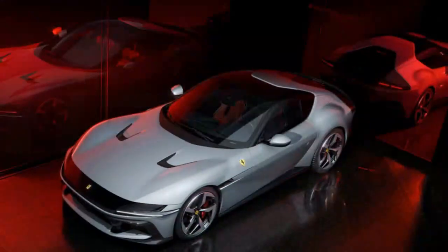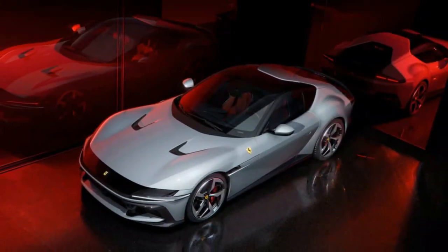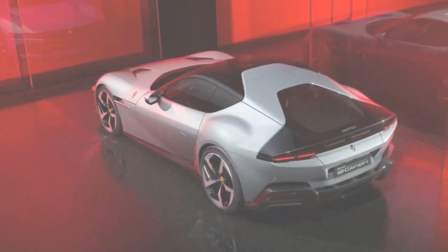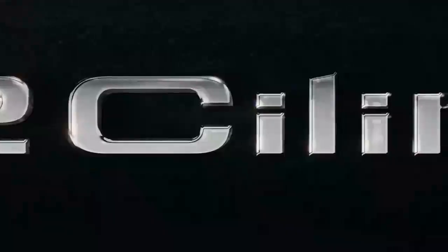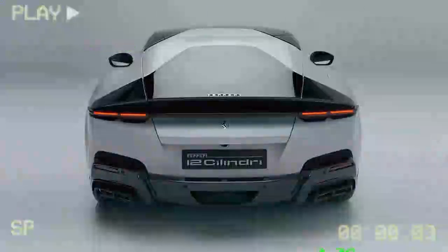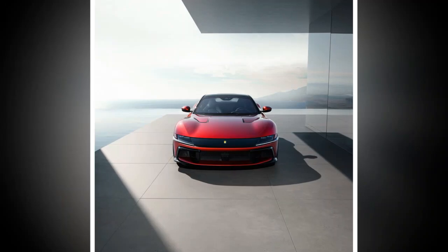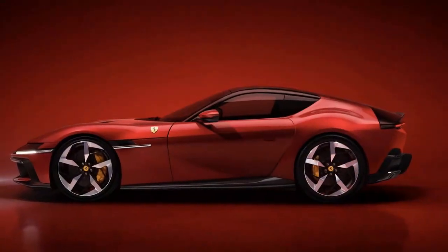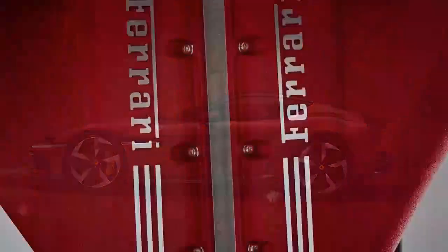Thanks to the rear-mounted transaxle and positioning the engine behind the front axle, Ferrari achieves a 48/52 front-to-rear weight distribution. Driving the 12 Cilindri on Luxembourg's wet roads required a gentle touch on the throttle, and the long-travel accelerator made it easier to control the V12's immense power. To ensure an exhilarating sound, the exhaust runners are of equal length and the exhaust system beyond the catalytic converters has been redesigned. There are no switchable exhaust modes, but the engine produces a sharp bark upon startup without indulging in pops and crackles.